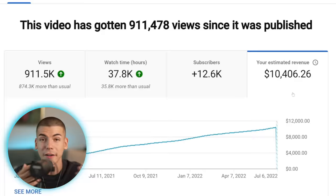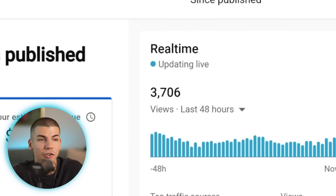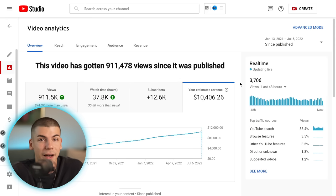YouTube is basically like real estate, but probably a thousand times better, because videos that you publish today are going to stay on YouTube forever. As you can see, you can keep making passive income for the next couple of months or even years. This channel made over $10,000, and it will continue to make money — just in the past 48 hours we got over 3,000 views.